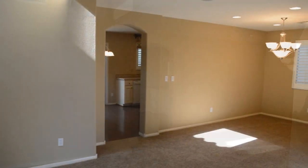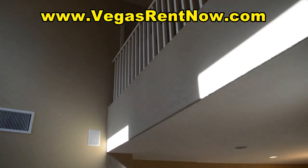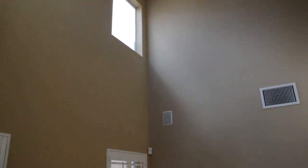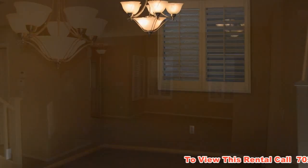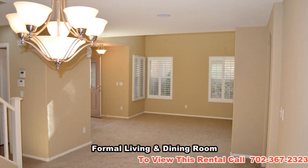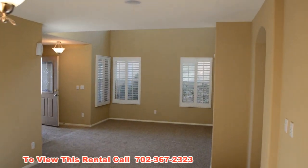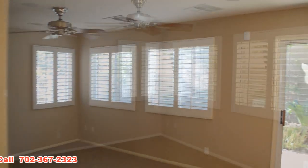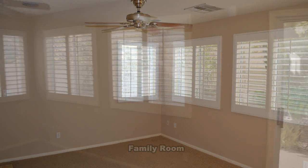The formal living room has a vaulted ceiling and the dining room a hanging chandelier. The family room has a ceiling fan with gas fireplace and a built-in entertainment center.